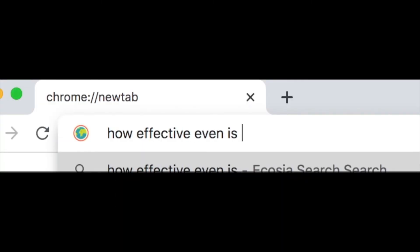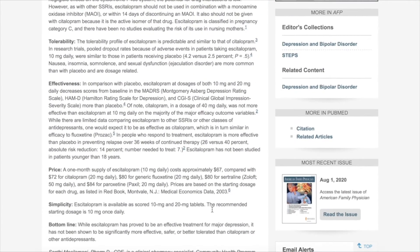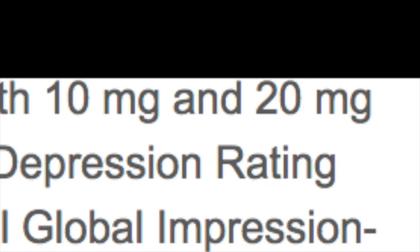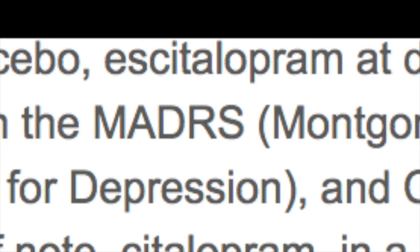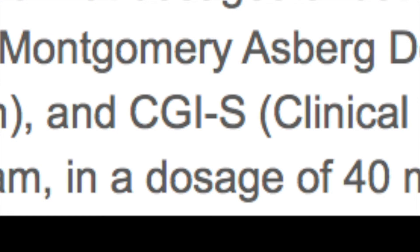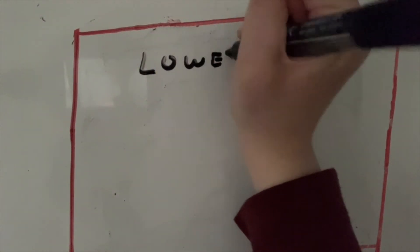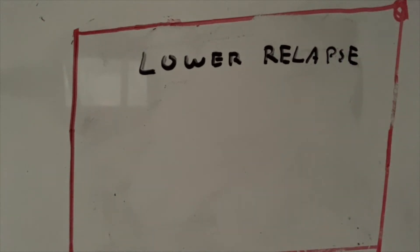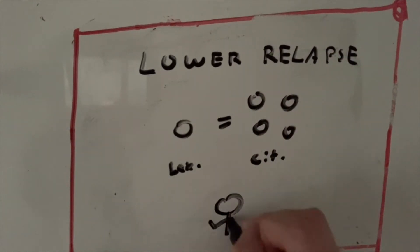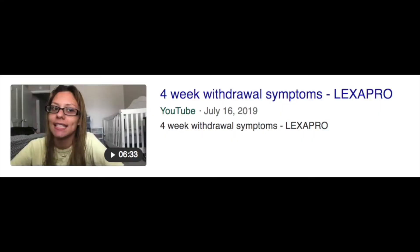So if you're thinking about taking Lexapro, you're probably wondering how effective it even is. Studies have shown there is little difference between the effectiveness of the leading SSRIs — Prozac, Zoloft, Lexapro, etc. They are all very effective. 10–20 mg of Lexapro has been shown to decrease scores on the Montgomery-Åsberg Depression Rating Scale, the Hamilton Rating Scale for Depression, and the Clinical Global Impression Severity Scale. Lexapro has also been shown to lower the relapse of depression, as relapse occurred 30% less on Lexapro than on the placebo. It has been shown that 10 mg of Lexapro is as effective as 40 mg of citalopram, even though neither is inherently better.